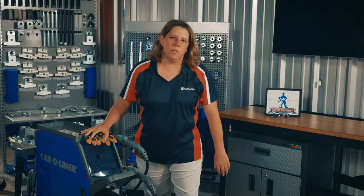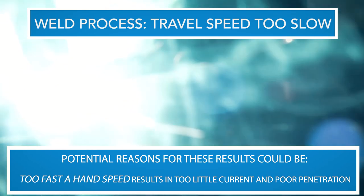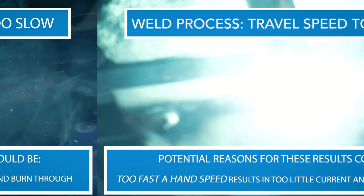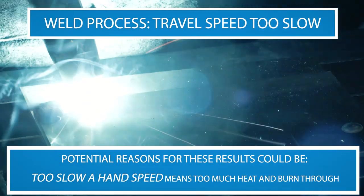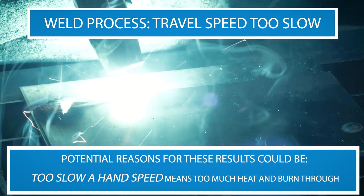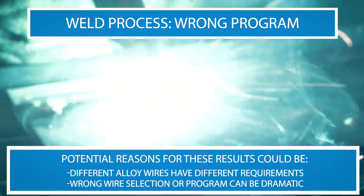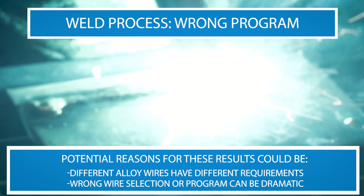There are three potential reasons for these results. First, travel speed is too slow, which results in too little current and poor penetration. Second, too slow of hand speed results in too much heat and burn through. Third, different alloy wires have different requirements, so using the wrong program can cause a major problem.